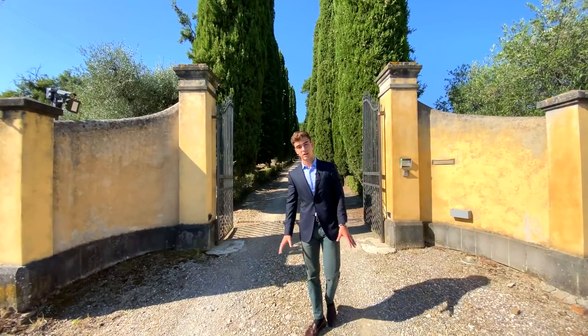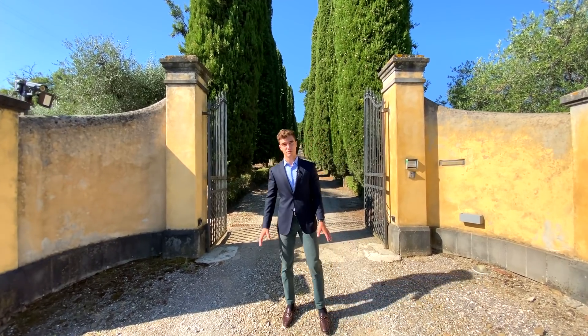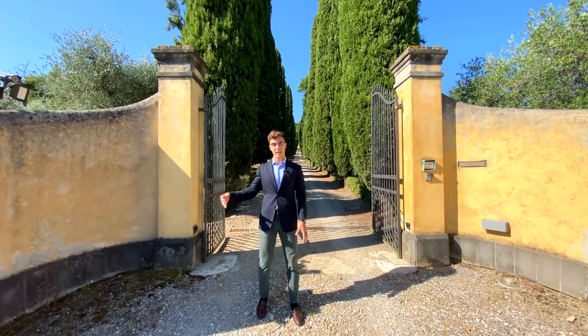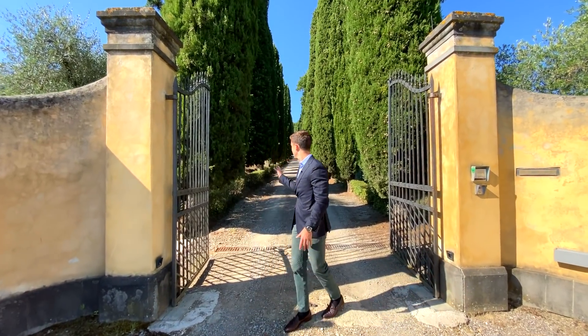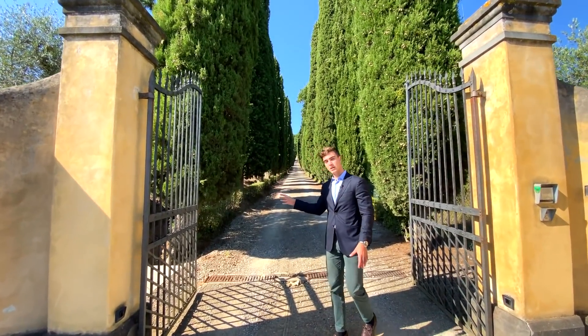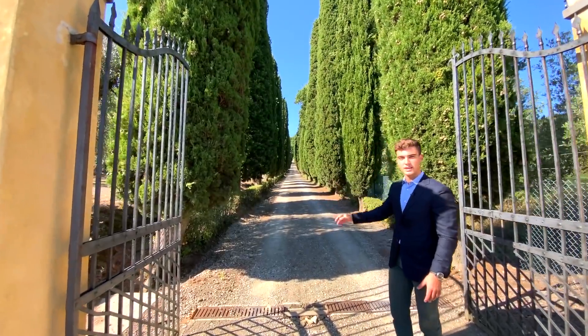Here we are by the entrance gate of the villa. It is original and it dates back to the 1700s. Right behind me, you see this typical Tuscan Cypress Trees gateway.